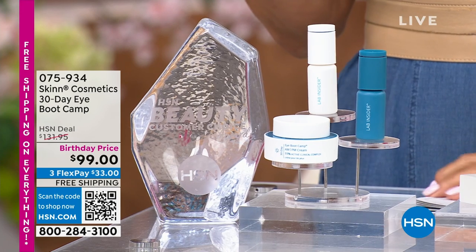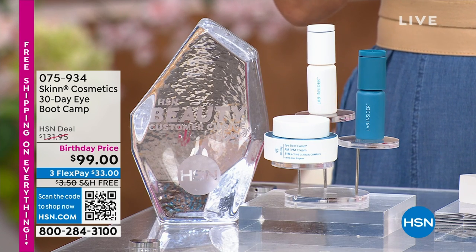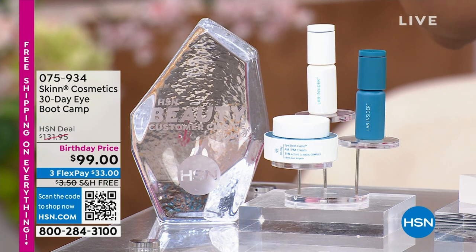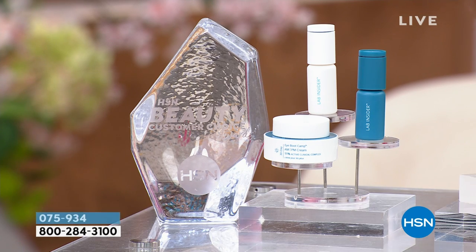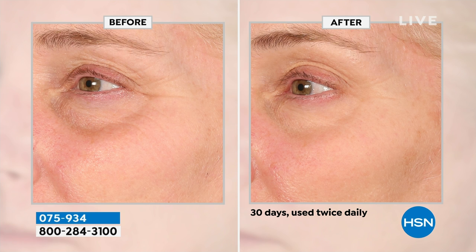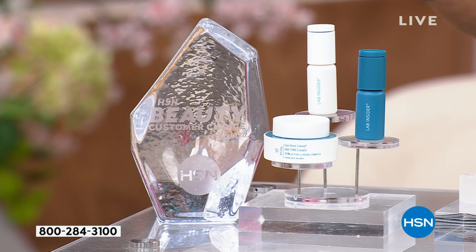Coming up later on in the show: if you're dealing with issues around the eye area — the crepiness, the droopiness, the lines and wrinkles — you might want to go straight to boot camp. He has put together an entire system, a 90-day supply, at the best price I have ever seen us do it, saved for this show. This won the Best Eye Product Award here at HSN. Studies done for the eye area are 30 days. This is a 90-day supply, available on single shipment and on auto shipment — literally about 600 of each.